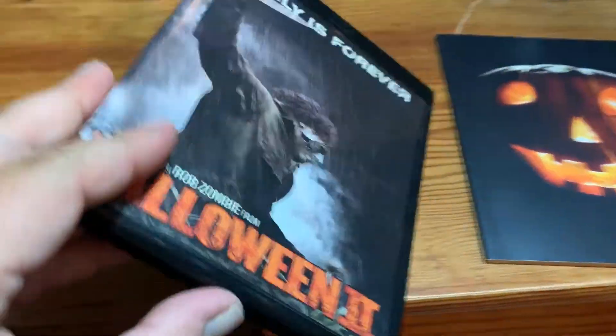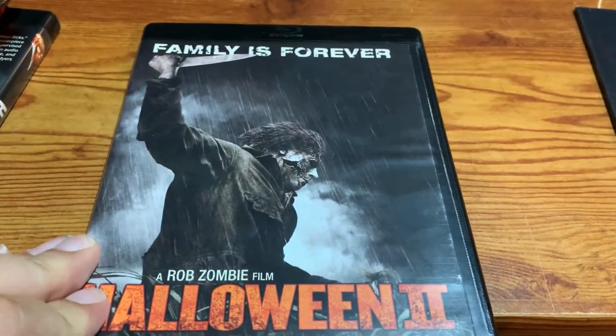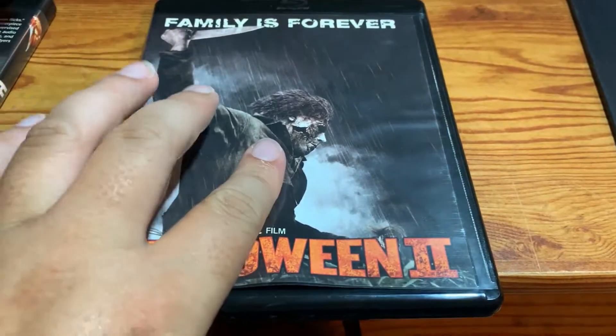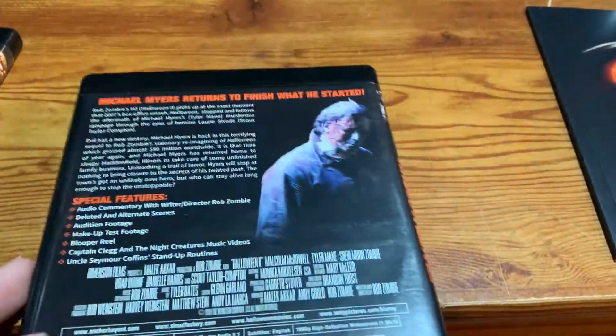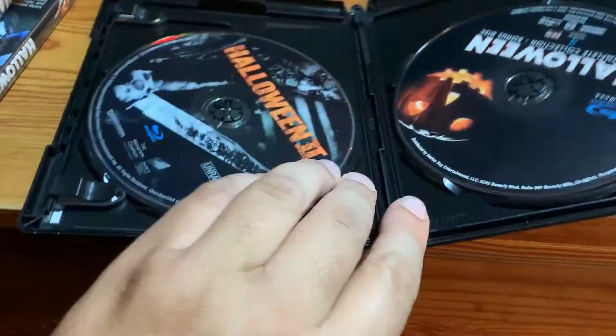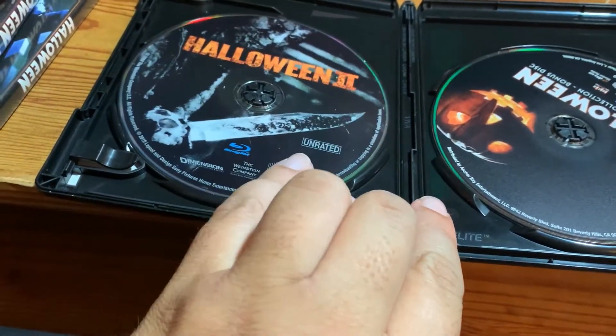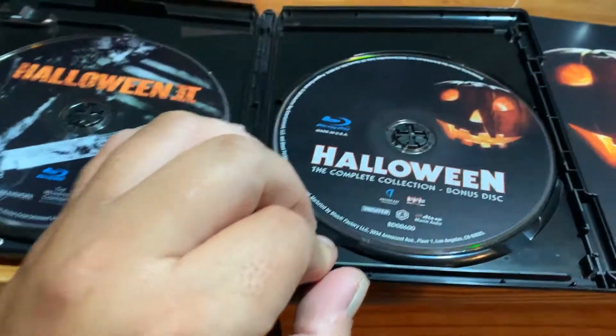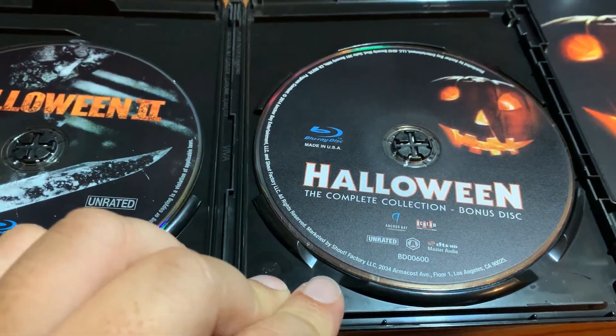And this is the second Rob Zombie film. There's the front and there's the back. And then here is the film on the unrated Blu-ray. And then this disc here is the bonus disc for the complete collection. This disc is exclusive to the set.